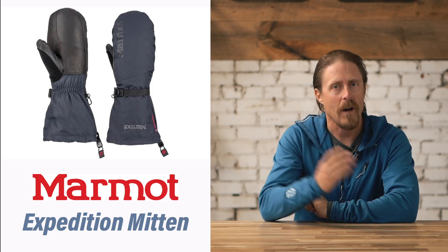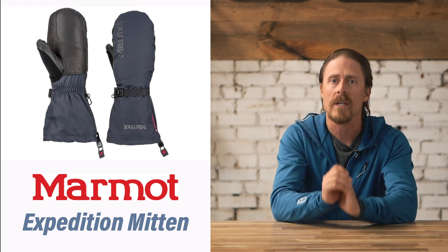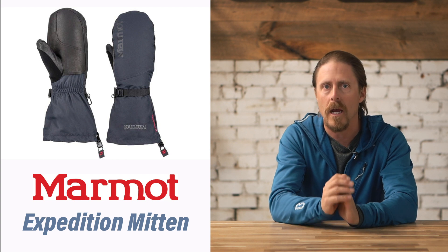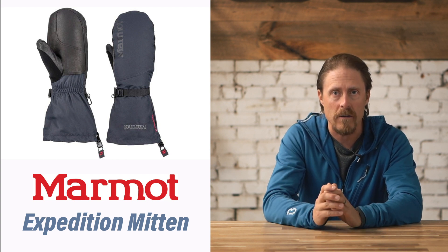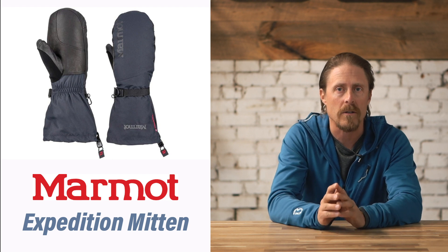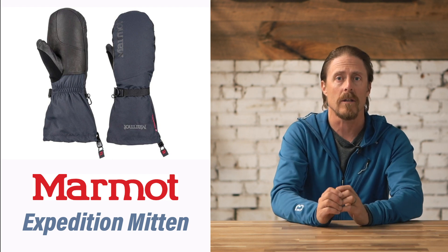Our choice for best multi-day expedition mitt is the Marmot Expedition Mitt. These mittens are really designed for multi-day use, Everest expeditions, and polar exploration. They have a ton of Primaloft insulation in them, and they will keep your hands warm down to 30 below or more. We've used them in those temperatures and love them.